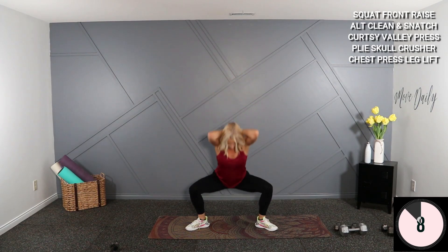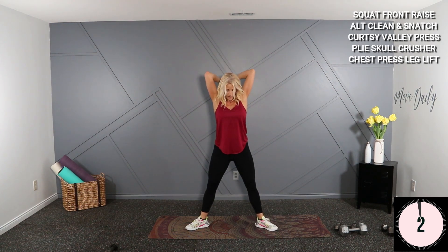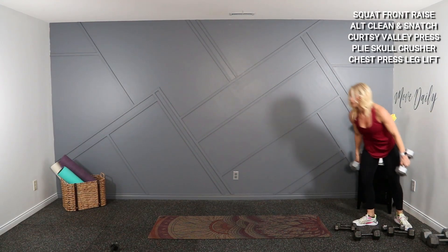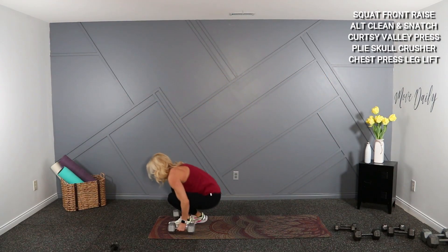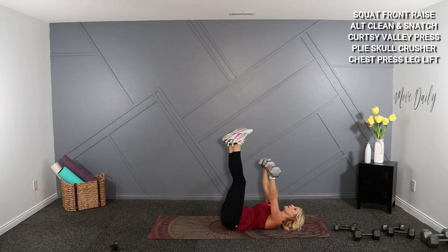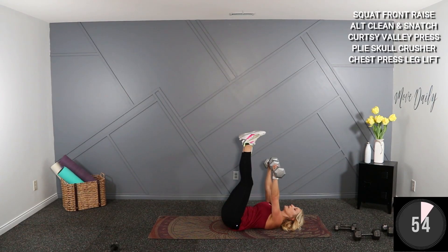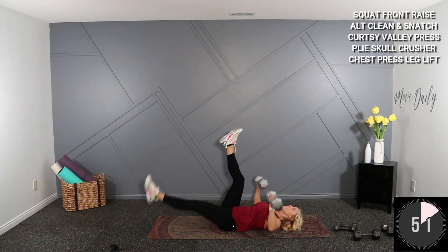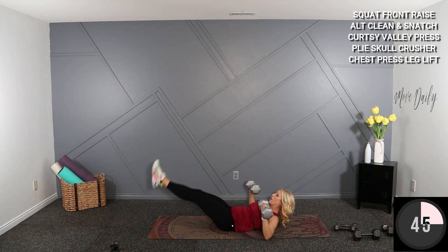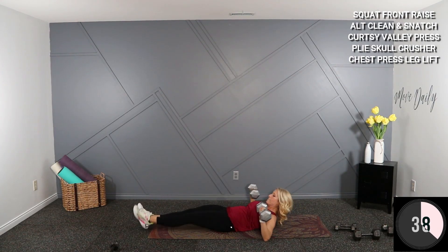Starting with the chest press — I'm going to grab my 20s, leg lift combo. On your back, chest press over the chest. When I bring them down, my legs are going to go down. Start everything up, here we go — down and up. To mod this, eliminate the legs or use a single leg. You could also lift your head off the ground when your legs go down, supporting that lower back.